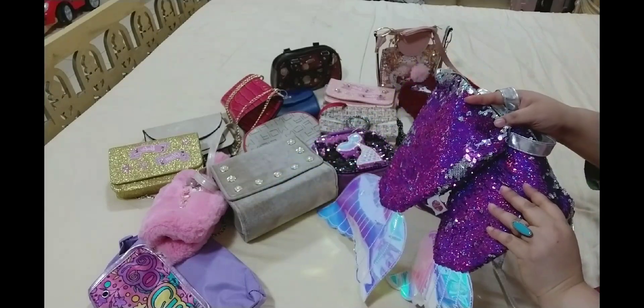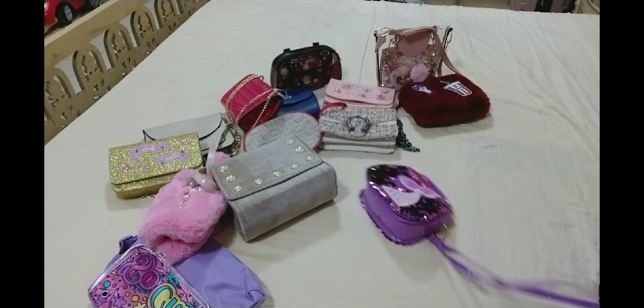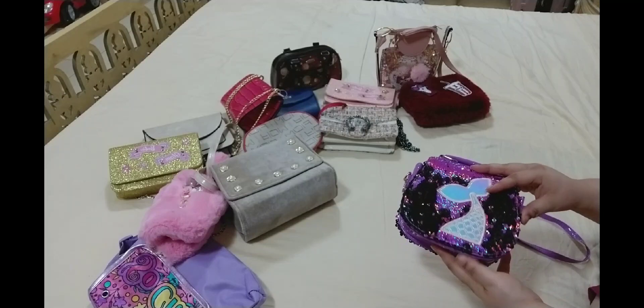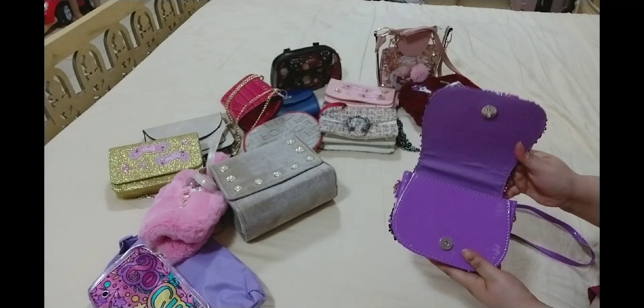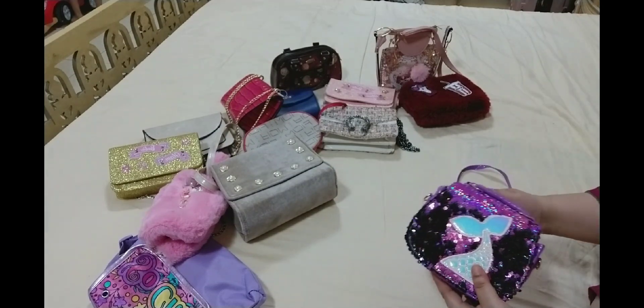This purse is very special in my heart. The moment my sister gifted it to my daughters, oh my god — forget about giving it to them, I fell in love with this purse myself! Then this one I also purchased for my daughter. It's a purple color with mermaid skin.